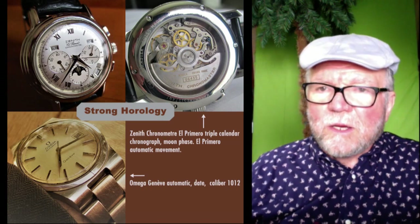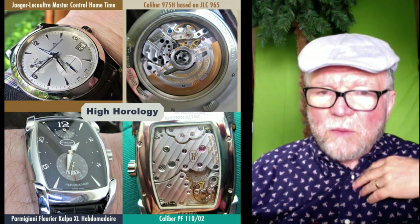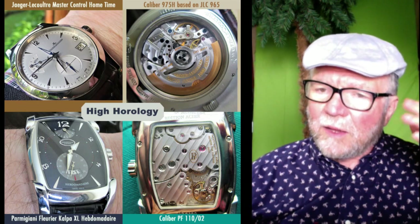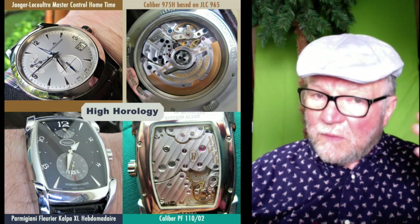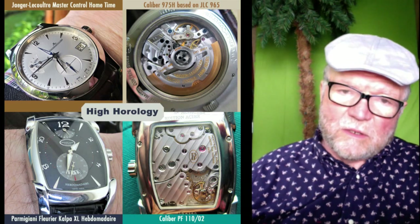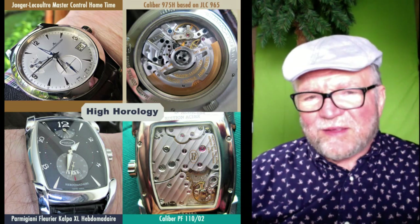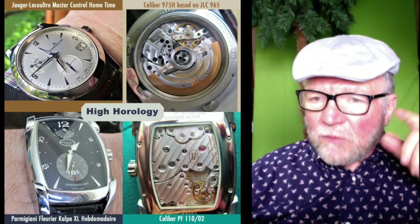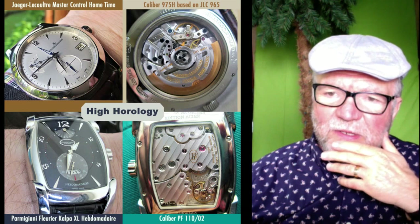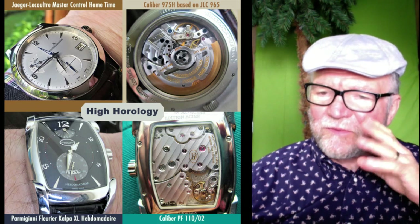This final group is high horology — and not just high horology, but very interesting high horology. First, there's the Jaeger-LeCoultre Master Control Home Time. I like Jaeger-LeCoultre a lot, mainly because they make very good movements. This particular movement is the 975H, based on the JLC 965. On the back you have the circular Geneva Waves — a cool finishing touch. The dial shows clear quality. Even though it's stainless steel, it's well finished. It has a night-and-day retrograde on it — just super cool.